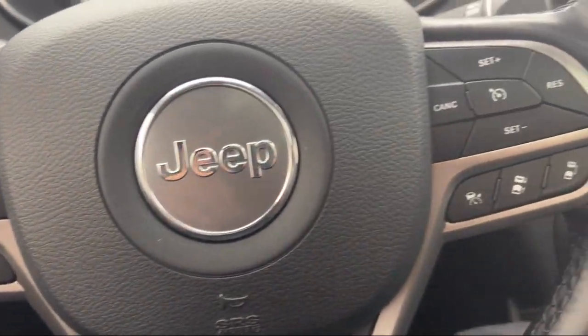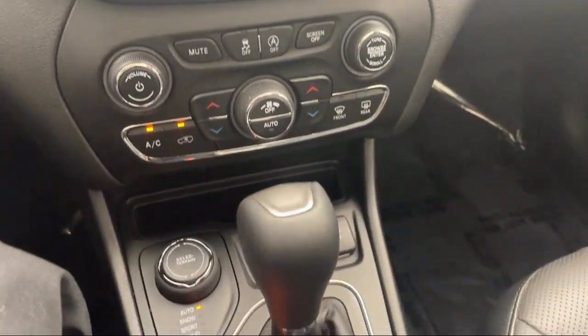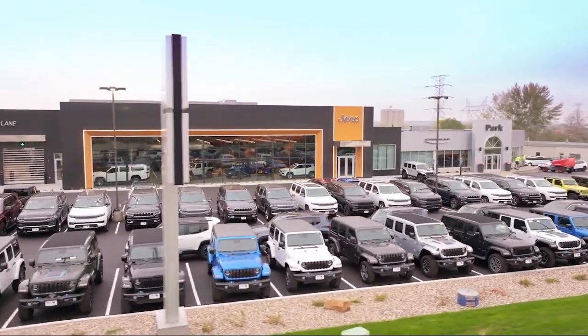So whether you're looking for your next vehicle, or want to check out our on-site off-road track, visit Park Chrysler Jeep today, where we are powered by exceptional moments and building timeless relationships.